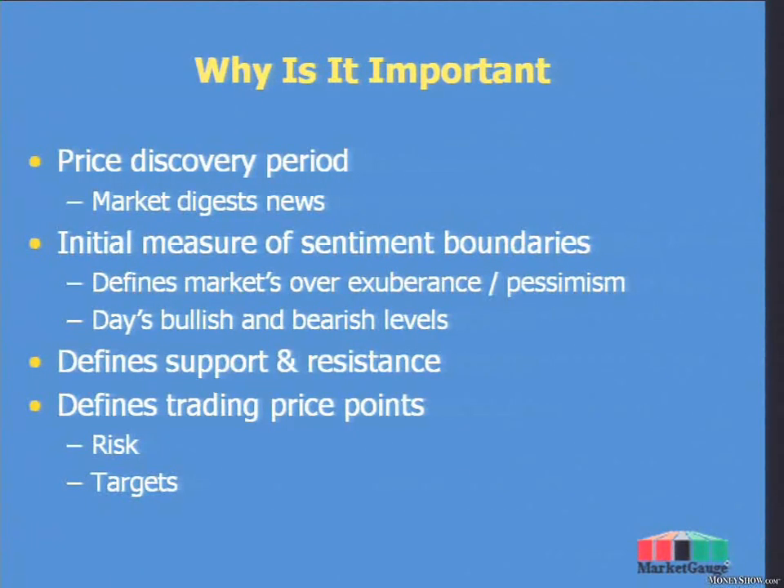Keith explained why it's important. The first half hour — the first five minutes — is the time in which the market is digesting the news from the evening. It's the time in which traders are digesting the fact that they're back at work and have to make some money today. When you sit down at that computer and decide you're going to trade, there's a bunch of emotions you have to process before you get started. All of that is reflected in the opening range — it defines the market's initial sense of bullishness and bearishness.